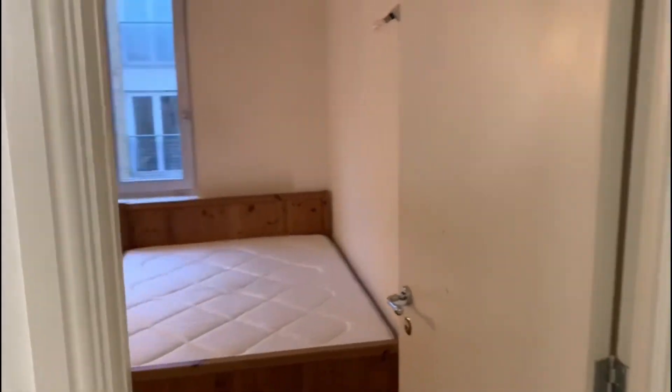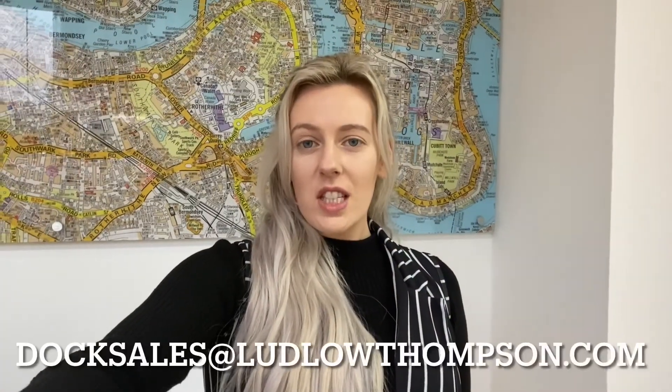Coming back into the other bedroom just so you can have a better look. Thanks for watching. If you're interested in finding out any more information or would like to arrange a viewing, please do call me on 0207 480 0170, or pop us an email at docsales@ludlowthompson.com. Thank you.